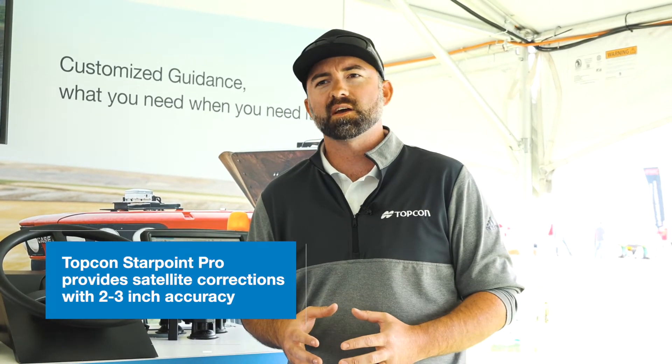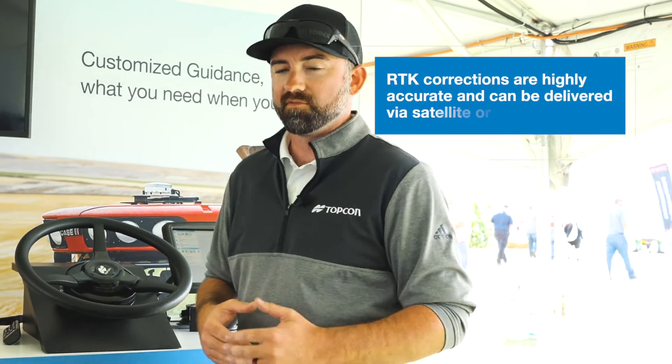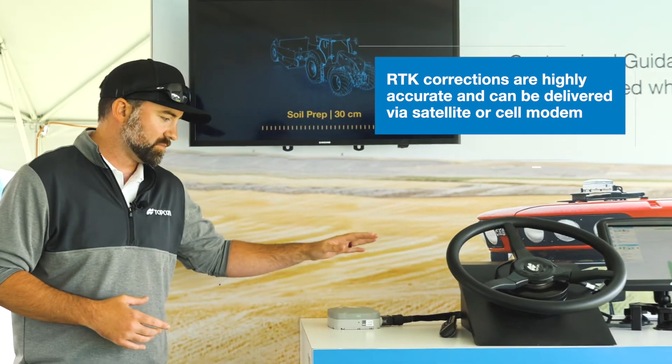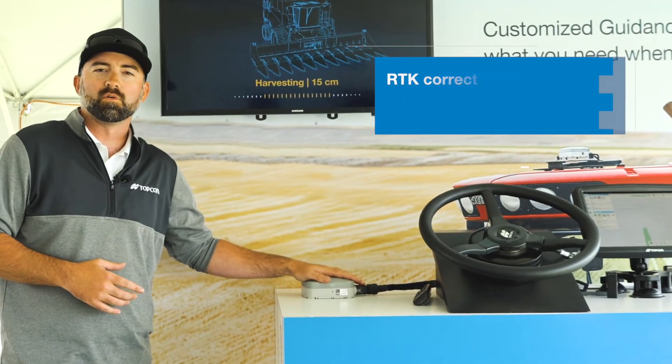Beyond that would be StarPoint Pro, which is a satellite correction service coming straight from the sky, at about two to three inches accuracy. We also have RTK solutions which can be delivered via radio or cellular.